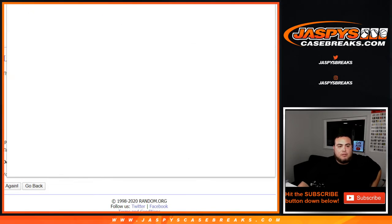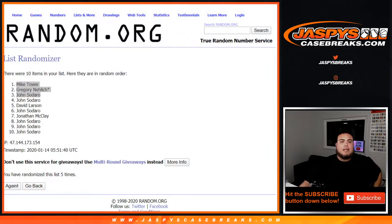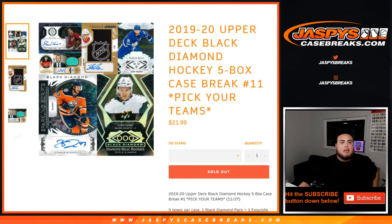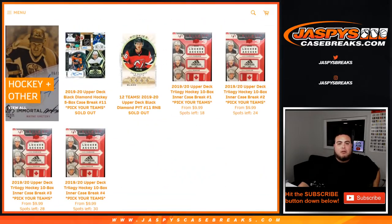There you go guys, this is Black Diamond picker number 11. Again, if you guys want some more hockey, you can pre-order Trilogy Hockey dropping on Wednesday — we're already at 18 left in our first pick-your-team. And as the weeks and months go by, you got Synergy and then all of our fan favorites are going to start coming out — OPC Platinum, Ice Spa, Ultimate Collection, and then some new products that Upper Deck is unveiling this year. Jazby's Casebreaks.com guys, appreciate it!